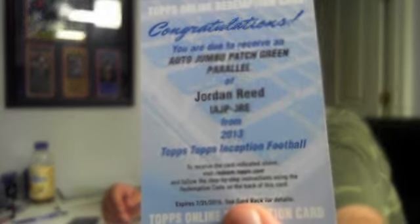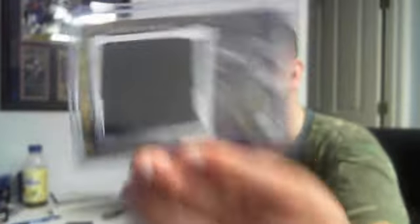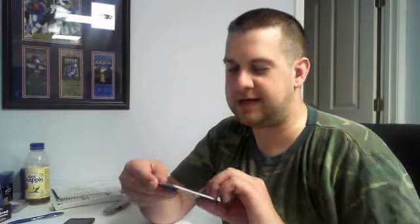I would probably say Inception was a slightly better case. So we'll start off with Inception. We did get one redemption — it was a Jordan Reed jumbo patch green parallel. And these are the jerseys, guys. We have Marcus Wheaton for the Steelers, that's numbered to 250. Number to 86, Stedman Bailey. Number to 75, Terrence Williams. Number to 25, jumbo patch, three-color patch, Mike Gillislee.